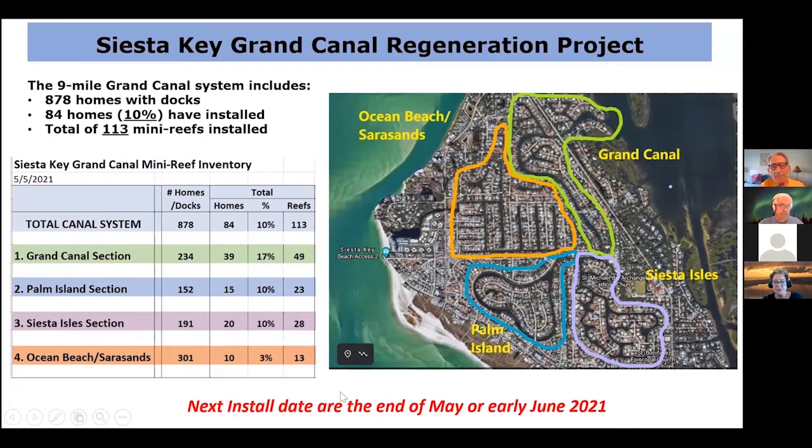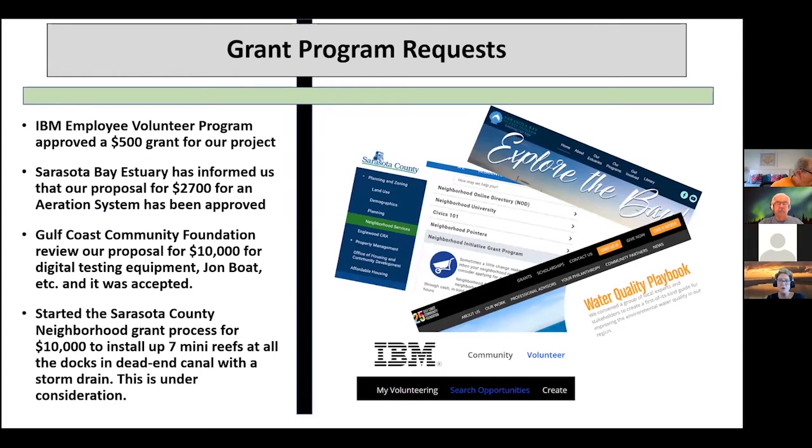Our next install dates are going to be the end of May, early June. I'm already taking some orders for that. I'll be checking with some of the neighborhoods to see if I can get a focus on one of the neighborhoods coming up. Now we're going on to the fun part — we've been working on grant requests.